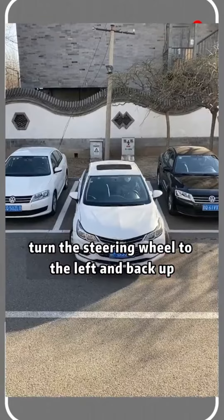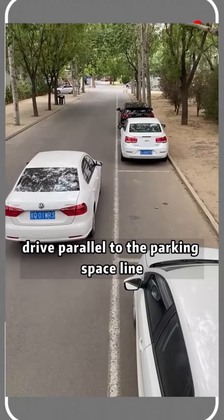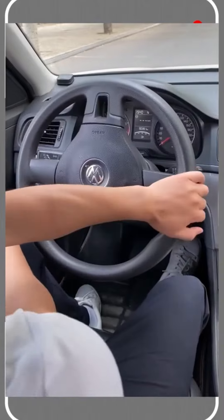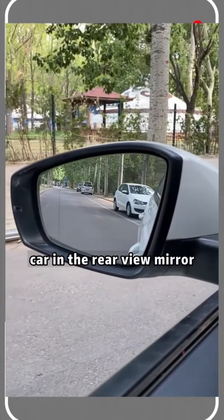Turn the steering wheel to the left and back up until the car stops rattling. When the second side stops, drive parallel to the parking space line again. When the car body is aligned with the front car, turn the steering wheel to the right, back up, and look at the left mirror. When you can just see the whole body of the adjacent car in the rear view mirror, continue.